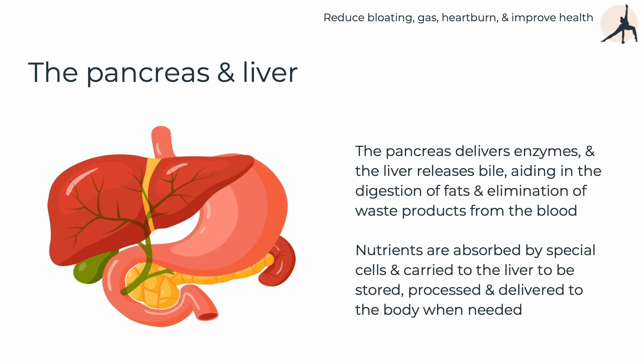The pancreas delivers enzymes and the liver releases bile, and those aid in digesting fats and eliminating waste products from the blood. Nutrients are then absorbed by special cells and carried to the liver to be stored, processed, and delivered as and when those nutrients are required by the body.